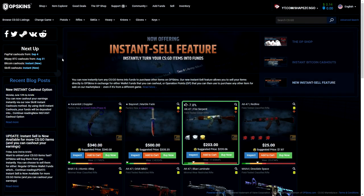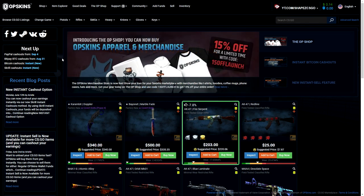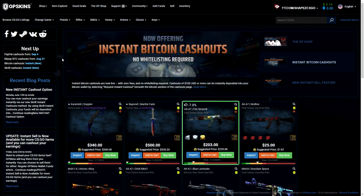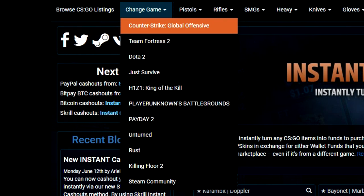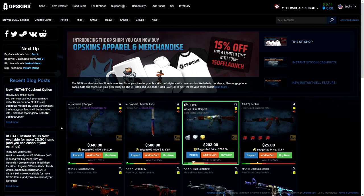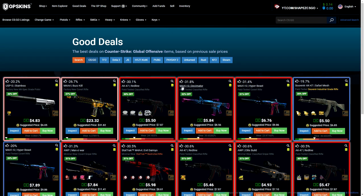Welcome back to my channel. Today we're over at OPSkins. OPSkins is a site where you can basically buy and sell gambling skins — just skins for PUBG, CS:GO, Dota 2, Team Fortress 2, H1Z1, Payday 2, and everything else including CS of course. I don't need to tell you much about OPSkins because you've probably used it before. It's a site where you deposit real money and then you can cash out.